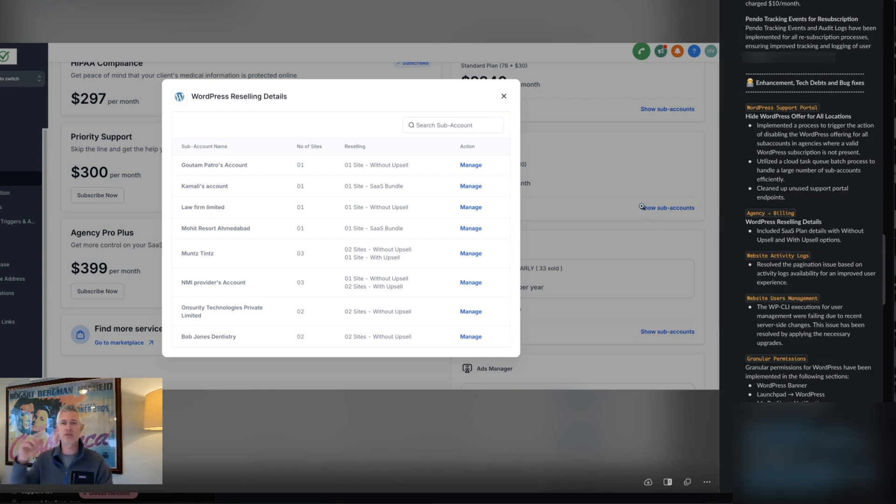That is an update to the granular permissions already in place. Awesome job to the WordPress team for knocking out all of these things. All of this is of course due to all of your great feedback. I so appreciate all of you for helping the team make this the best WordPress hosting out there. I hope you're having an amazing Monday and I'll see you in the next video. Thanks.